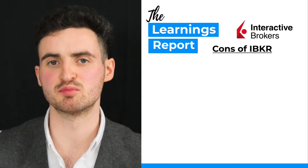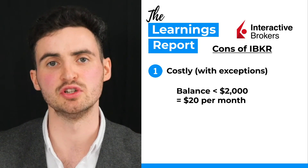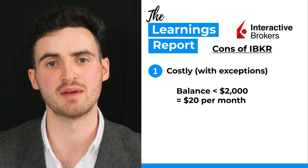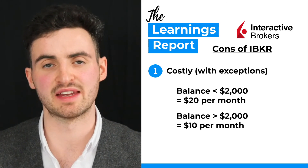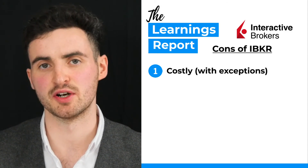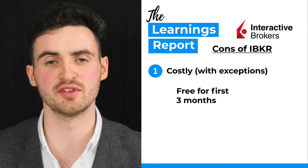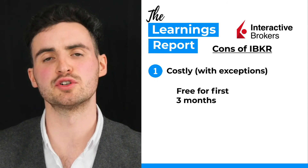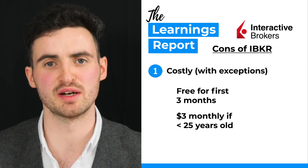So what are the cons of Interactive Brokers? First of all, it can be costly. If your balance is under $2,000, you will have to pay $20 per month as an account fee. If your balance is over $2,000, this is reduced to $10 per month. That being said, there are a couple of caveats: your first three months on the platform, fees are waived entirely. If you're under 25, the monthly fee is actually reduced to $3.